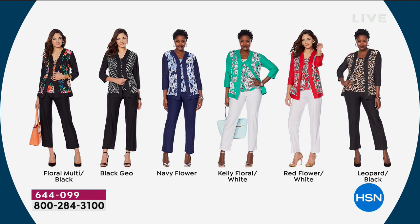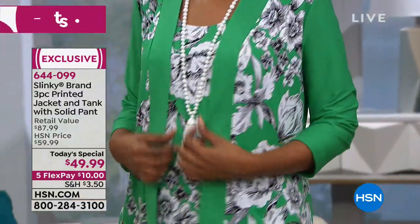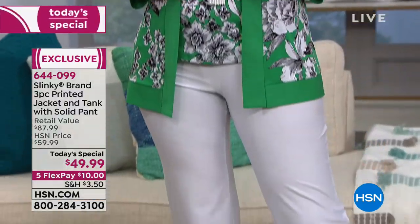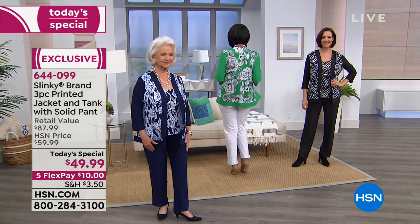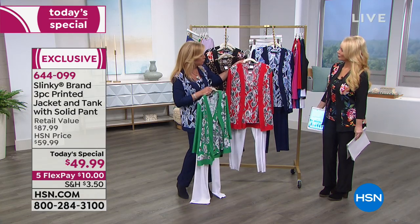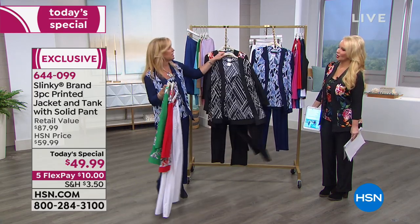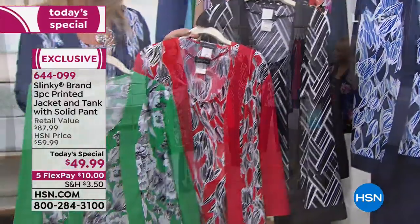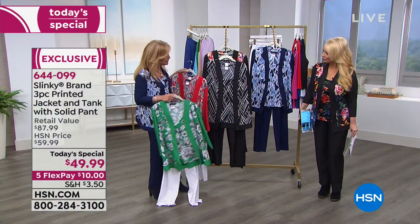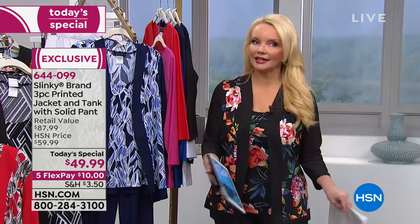Tell us how to mix and match if we get two Today's Specials. If you take either the Kelly floral or the red floral, they both come with a white pant. You can get the navy floral with the red, take the navy pant, and mix it back with the red set. The white pant goes back with the navy. If you got the black and white geo, take the black pant and mix it back with the red or green set. I'd say get one based in white and one in black for this price — why not?